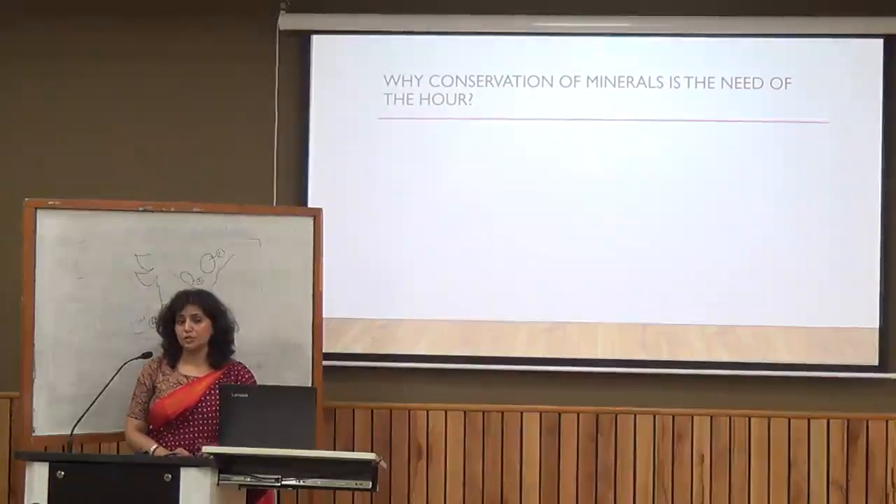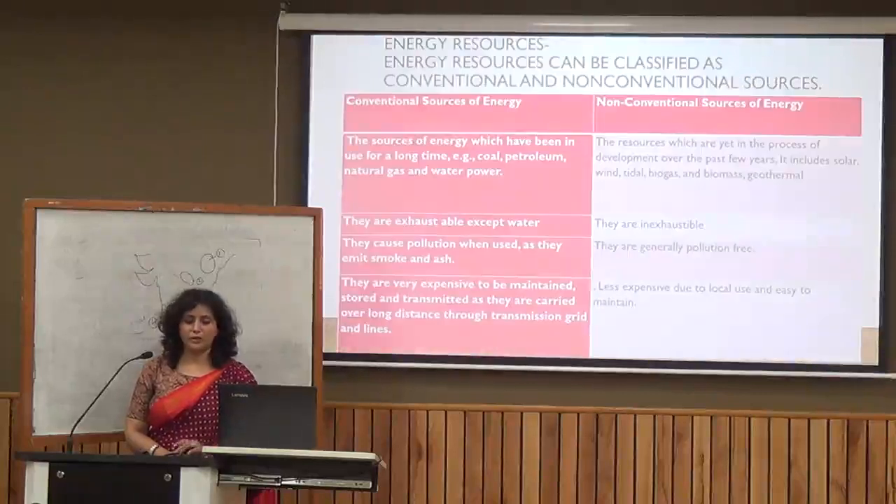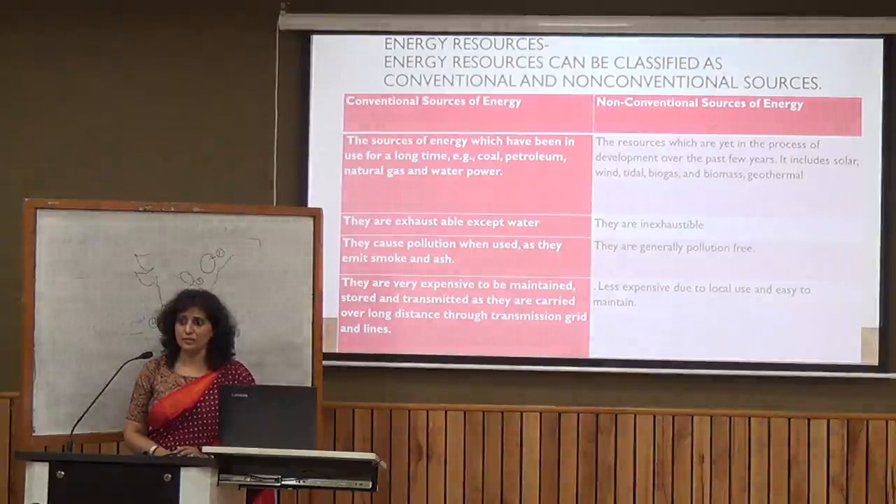If we talk about energy resources, they are classified into two types: conventional and non-conventional. Conventional energy resources are those we have been using for many years, and we have well-developed technology to harness them. However, they are generally non-renewable and are depleting day by day, with the exception of water.